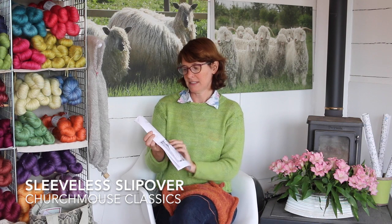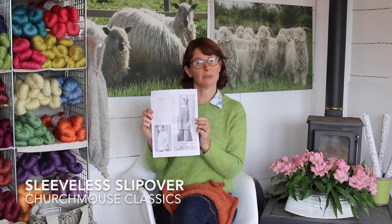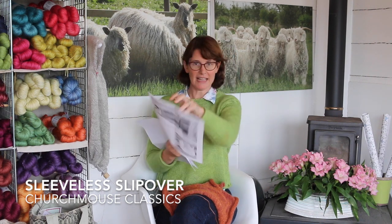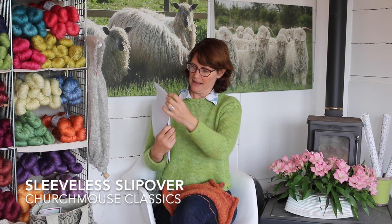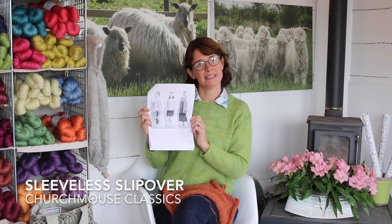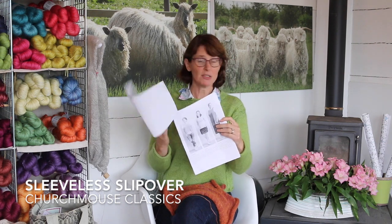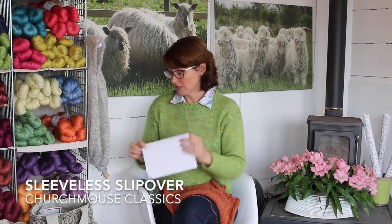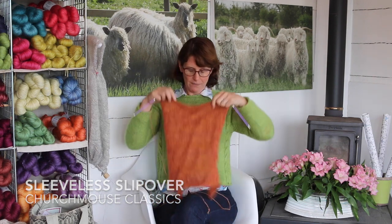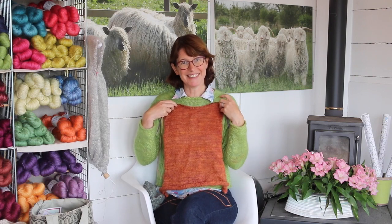It's the Sleeveless Slipover by Churchmouse Classics and it comes in four different lengths and eight different sizes. I'm just doing this little crop swing top — a very simple but beautifully written pattern, very easy to follow. And here it is — I haven't got a very long way but it's coming along as you can see.